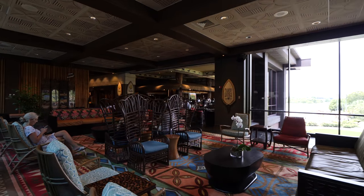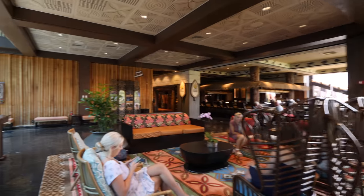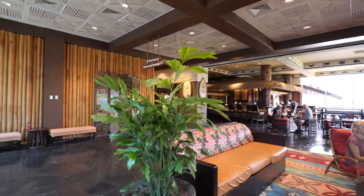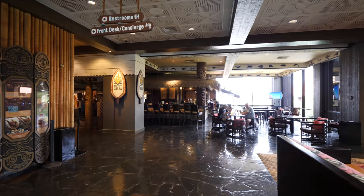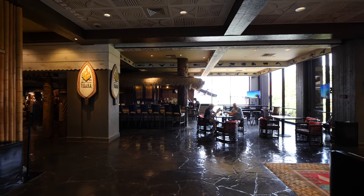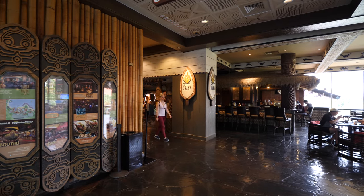Of course, you don't have to go to Ohana to sit here — you can see people sitting here right now. Ohana might be closed right now because it's right after breakfast. Right here we also have the Tambu Lounge where you can come and just get some drinks. We also have some footage of Ohana we can roll right now.